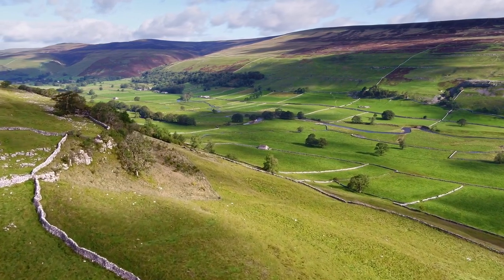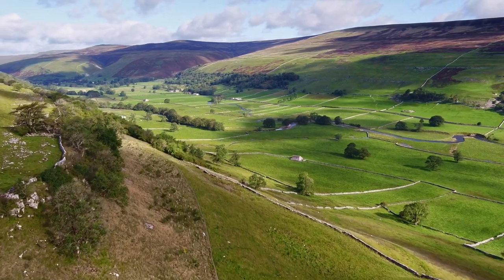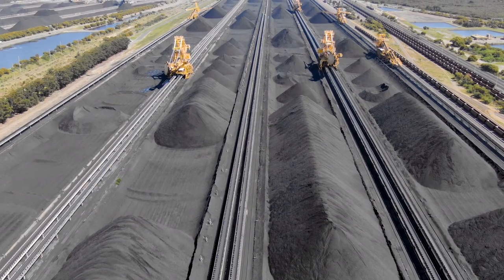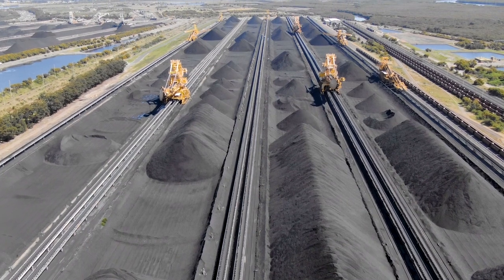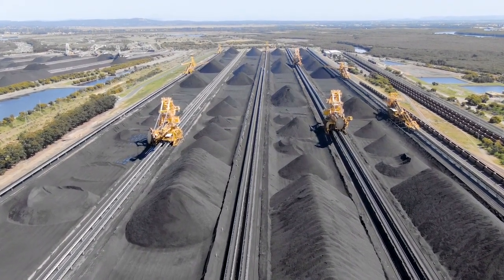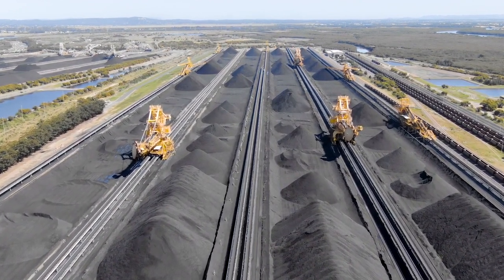The UK has rightly set a target to achieve net zero carbon emissions by 2050, meaning that these industries need to decarbonise. U Battery can be that solution, offering cost-effective clean energy. In Canada, we are looking to support another essential industry which faces a decarbonisation challenge – resource extraction and mining. Mining in Canada is reliant on diesel generation and needs to reduce its dependency on fossil fuels to ensure that it can move to a sustainable, low-carbon solution.